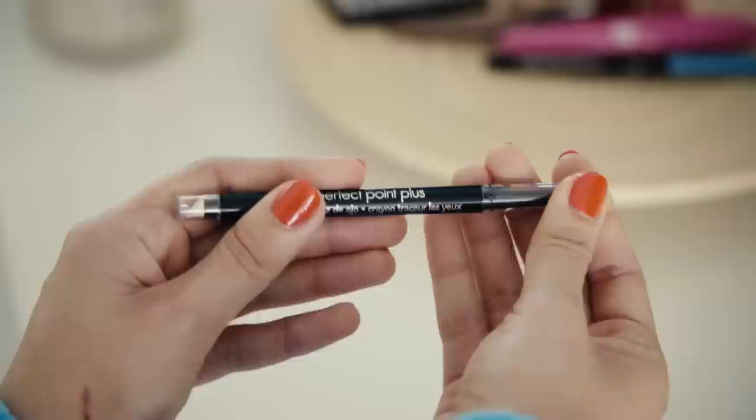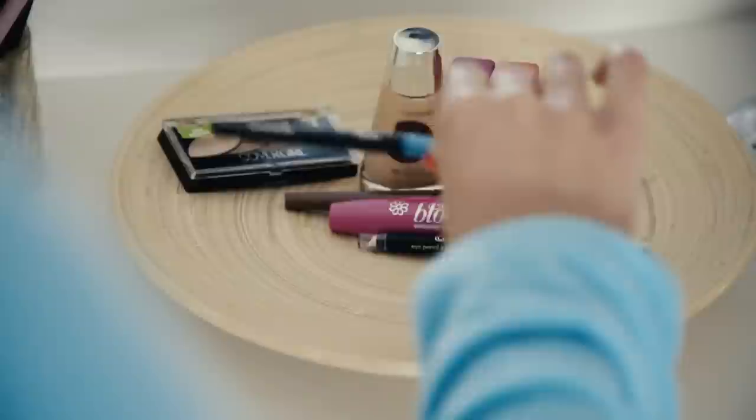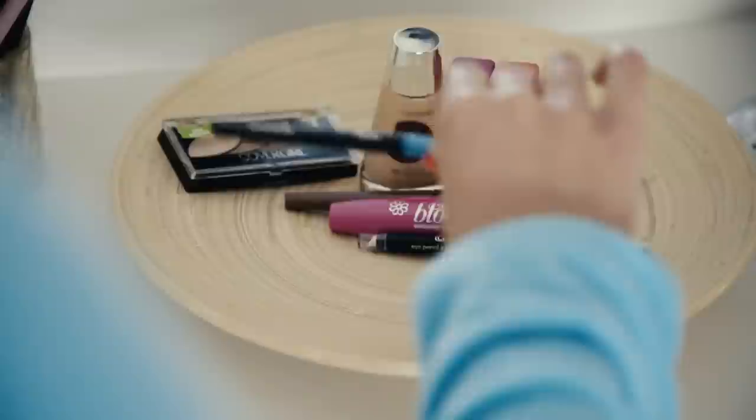Now with the eyeliners, I actually mashed two together. I started off with a black one — this is CoverGirl's Perfect Point Plus in black — and I just put this on the upper inner rims of my eyes for more of that rocker look. And for a rebellious pop of color on the lower lash line, I use CoverGirl's Ink It Eyeliner in Aquamarine.